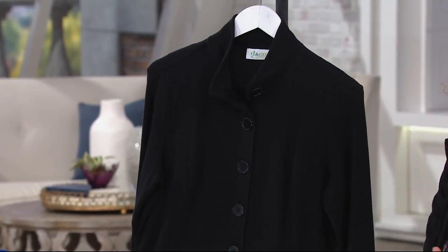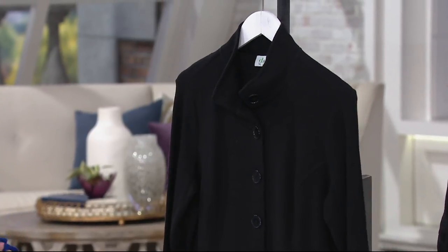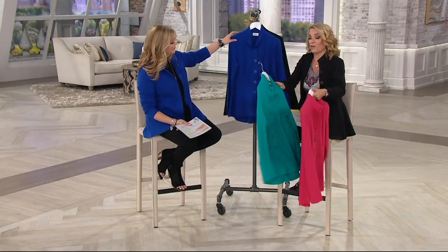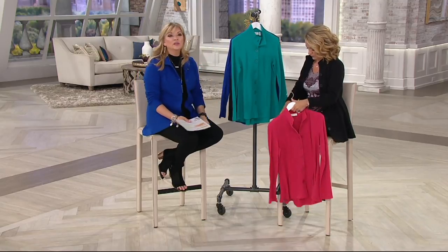When you think about the fact that this is $45 and today is the only day this month we have it on easy pay, if you can do more than one color this is one of those times it would be worth it. I would say do the black and then get one of the colors — you'll get the wear out of all of them.